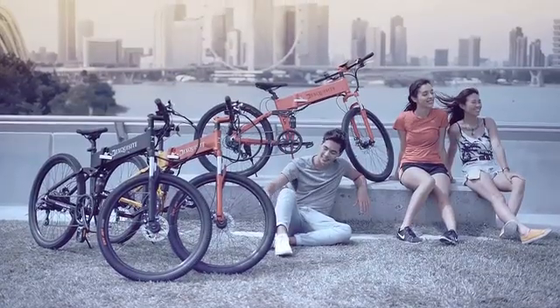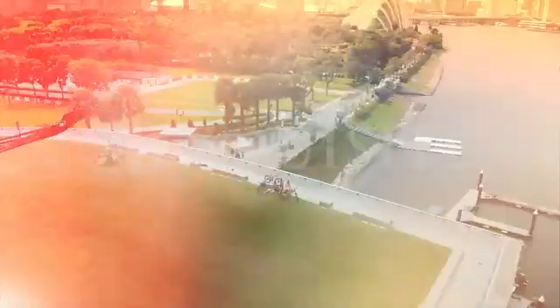D-Exquisite — the e-bike with innovative features you actually need. Enjoy life's adventures. D-Exquisite.